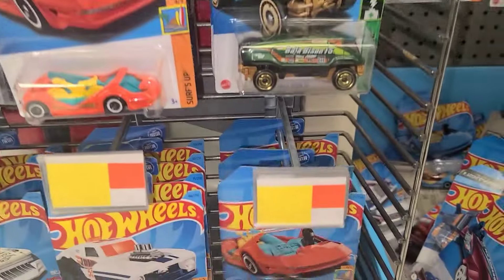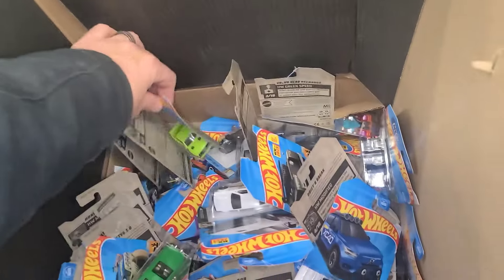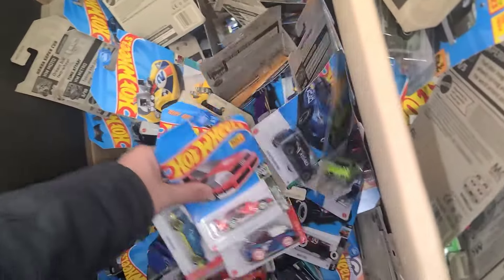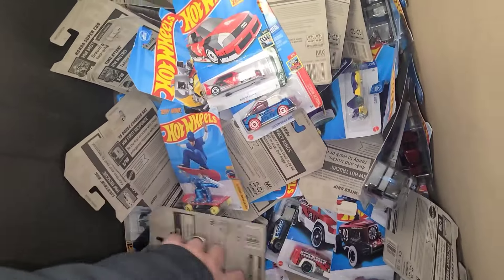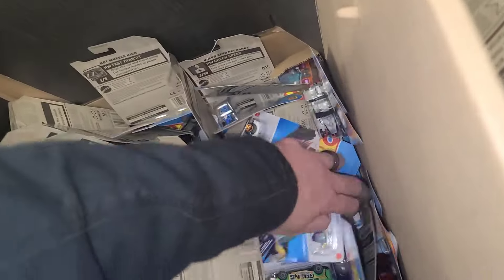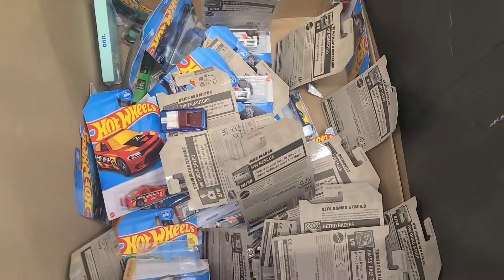Last but not least, found ourselves a big old dump bin. Nothing in here looks super new but we'll give it a go. There's a Ford Escort B case, so we'll be looking for some newer cars in here along with some older cars. Let's see what we can find — I might need two hands once we get into the thicker stuff. Unfortunately there was nothing good down in here. We're gonna get moving to another Walmart.